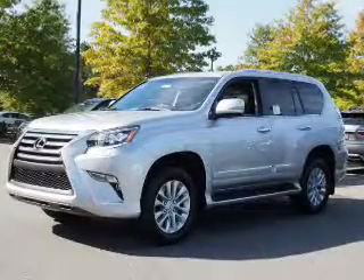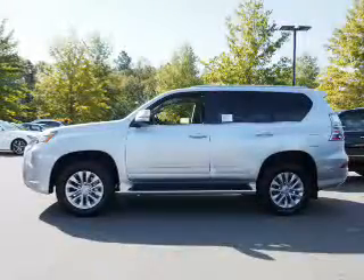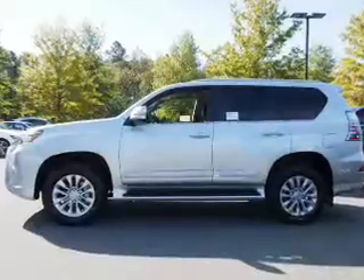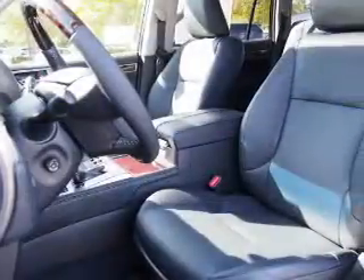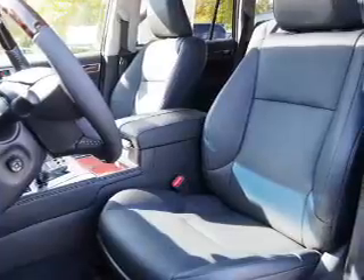and a 6-speed automatic transmission. The features include a power sunroof, auto-dimming mirrors, a spoiler, an alarm system, roof rails, keyless entry, independent suspension, brake assist, and traction control,